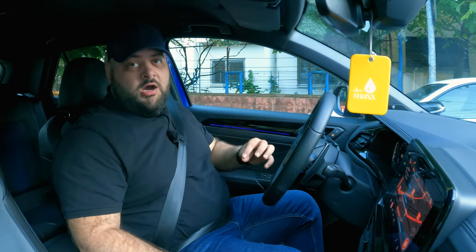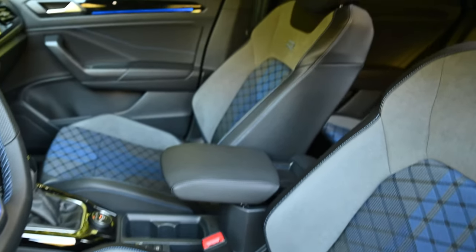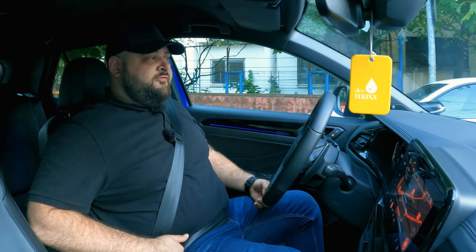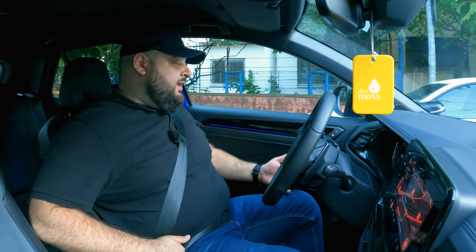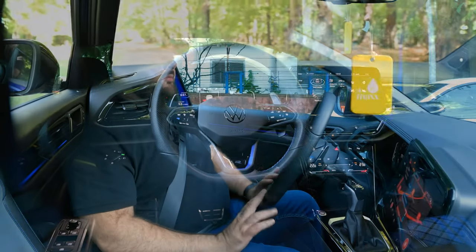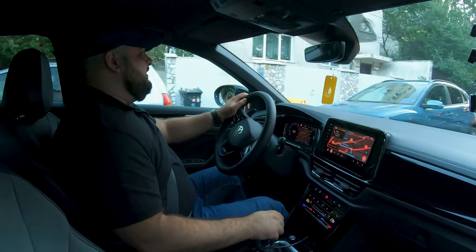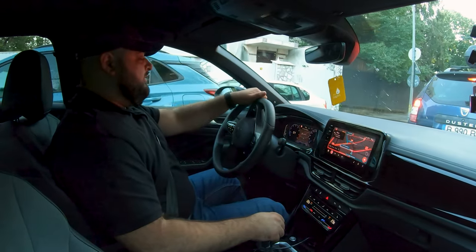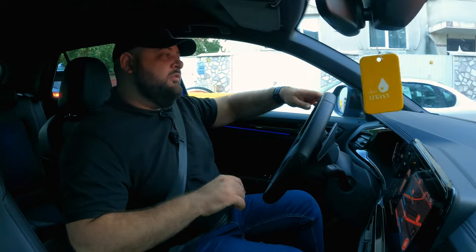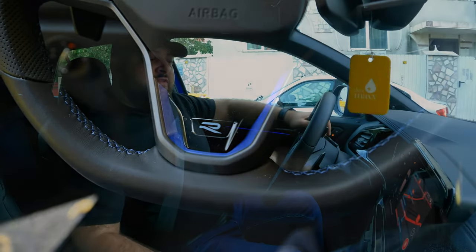Setting that aside, let's focus on what's changed on the R model. You get these seats as standard — they look and feel great to the touch, are comfortable, and offer a lot of side support and bolstering when you're driving in a sportier way. You also get this steering wheel, which is absolutely brilliant — perfect size, flat at the bottom for a more sporty feel. Unfortunately we have touch-sensitive surfaces on it, but you do get a very special R button which takes you straight into Race driving mode.